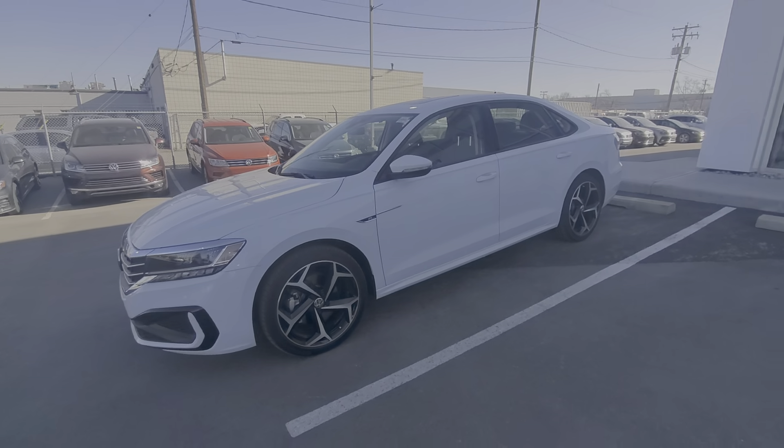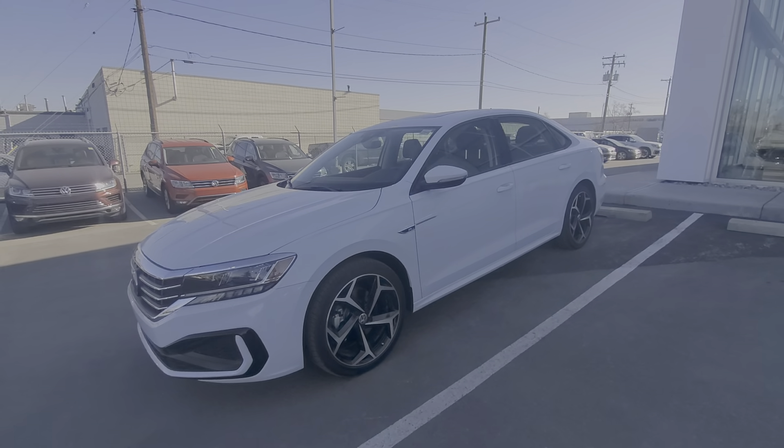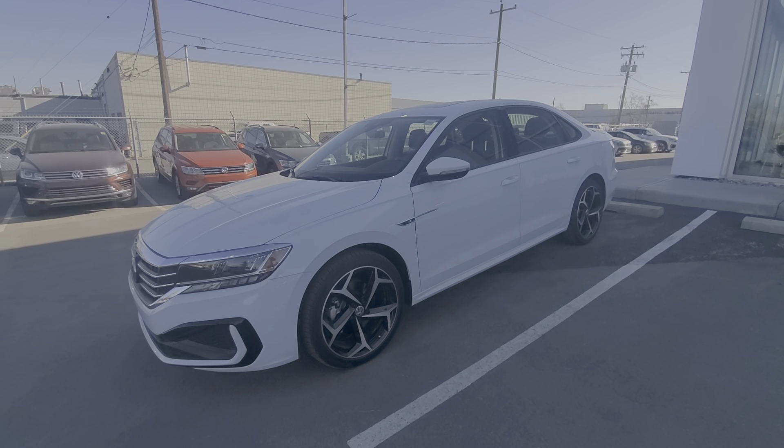2020 is the last year for the Passat to be made, so this is one of the last ones we have. We only have about two left — one in black and one in white.